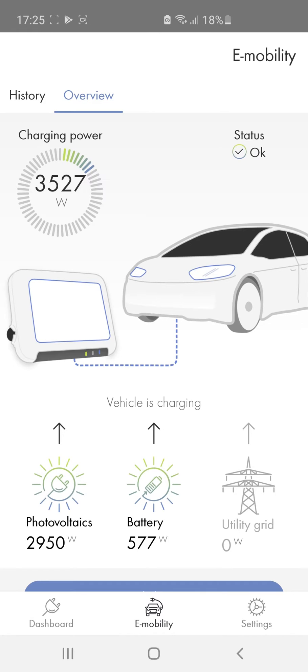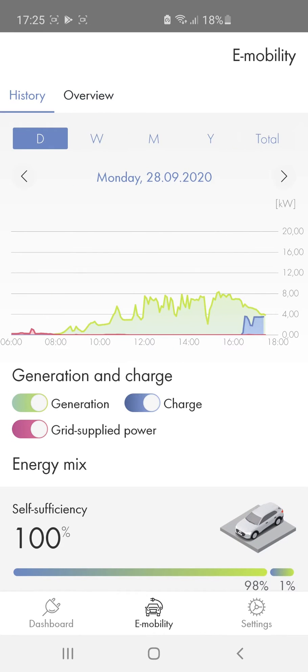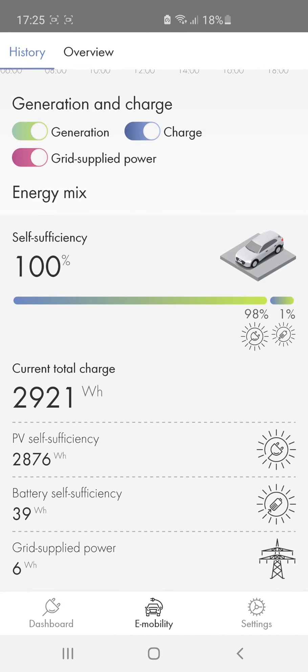If you have integrated an SMA EV charger into your SMA Energy system in order to charge an electric vehicle, you can control all the vehicle charging processes very quickly and easily. Under History, you can see exactly how much solar power you have converted to vehicle range.